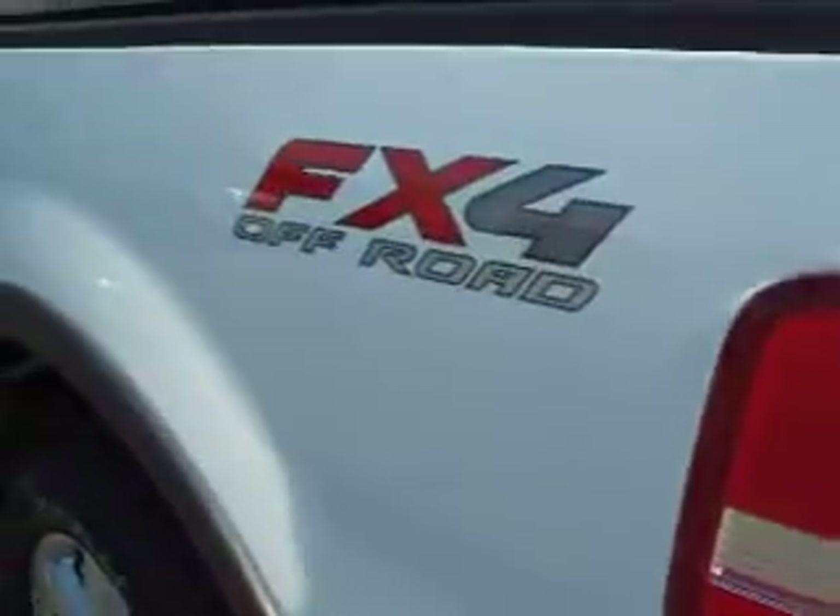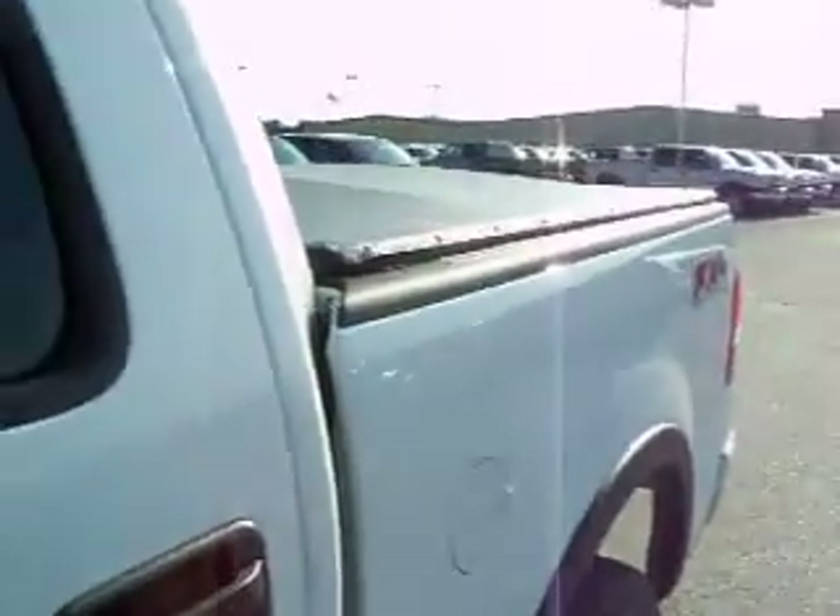Our website is www.lensauto.com. If you'd like to see more pictures of this truck or one of our other 365 trucks and SUVs, you can see just how clean this is down the side.